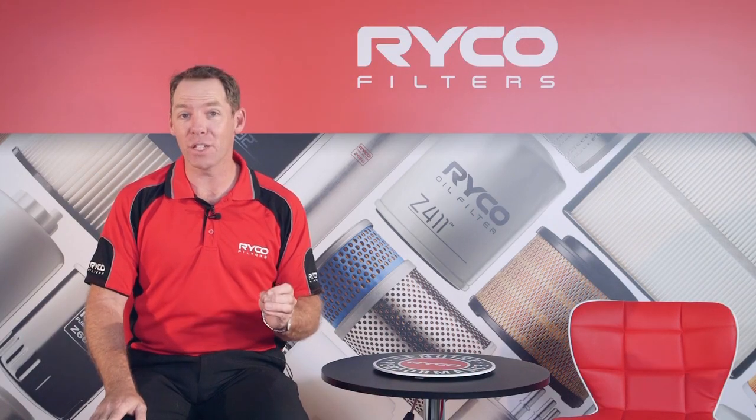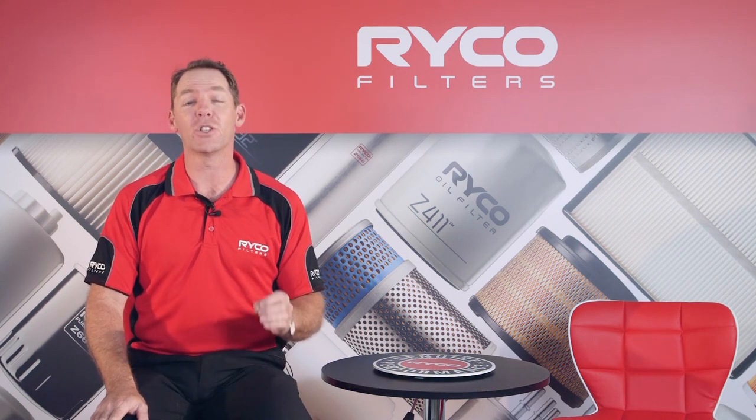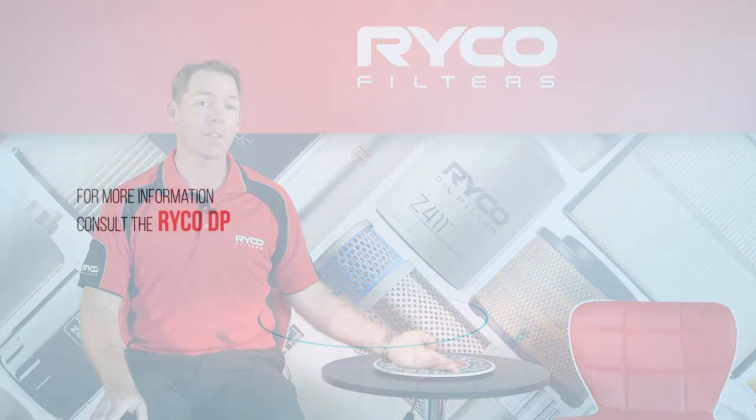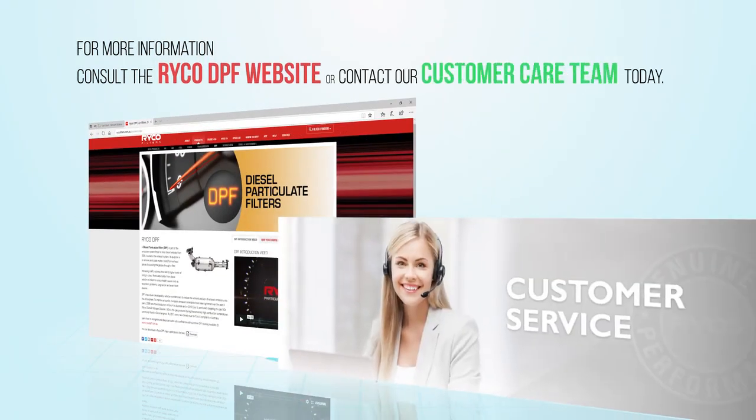If you have a DPF that needs replacing and would like more information on your options, check out the Ryco Filters DPF website or contact our customer care team today. Thanks for watching.